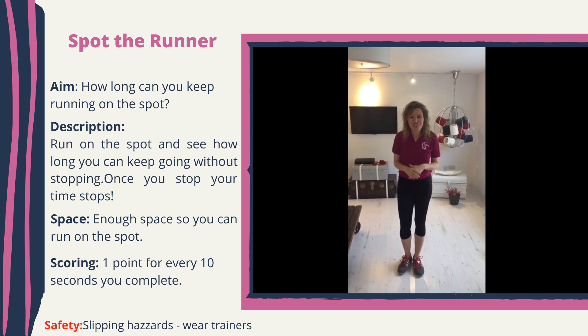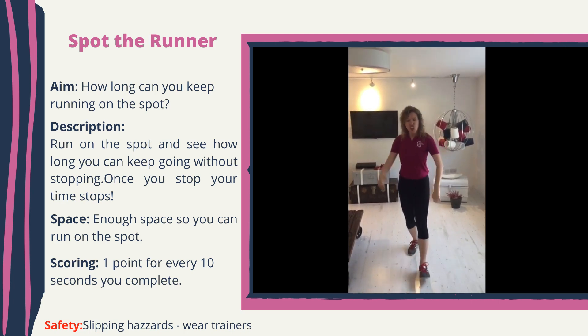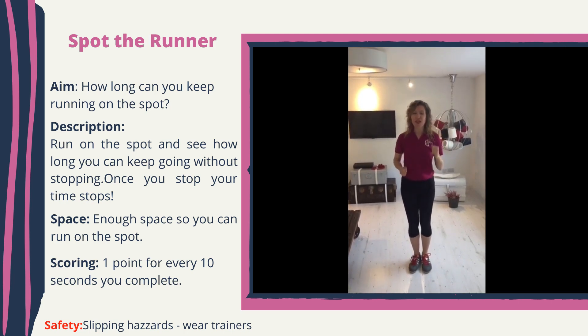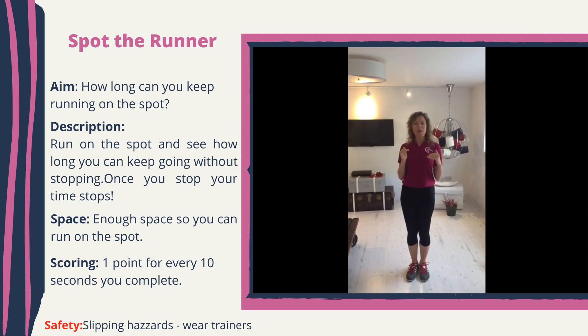Once you've completed your activity, you will send your scores back to us by filling in a Google form. Read the rules of the competition — all the details are there. Good luck, wish me luck as well. I might want to practice, so you might want to practice as well. Today I'm going to do it for the first time and I will see how long I've been running for. Tomorrow I might try and do it again to try to beat my personal best.